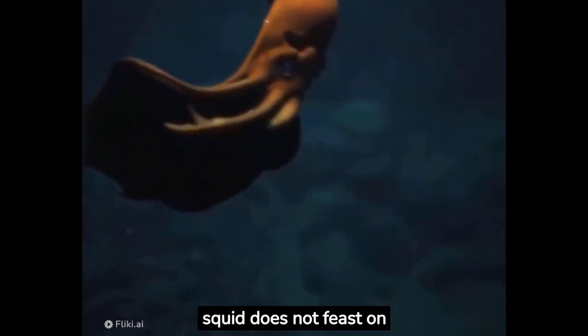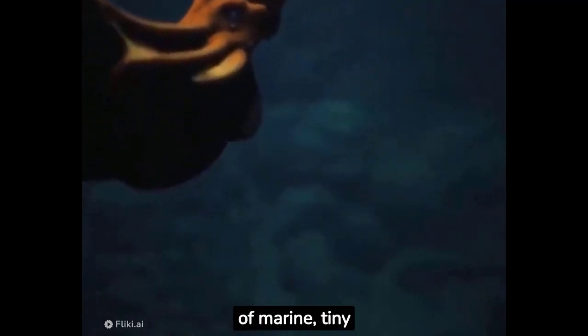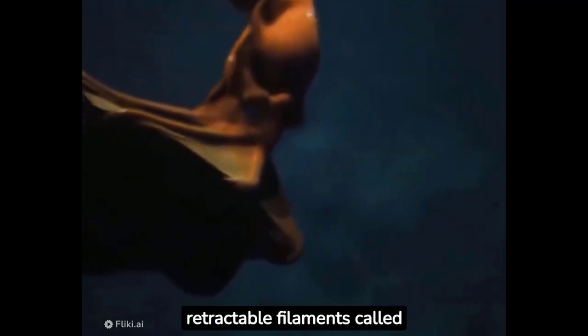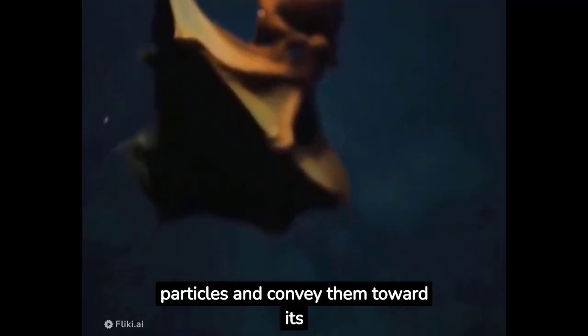The vampire squid does not feast on blood. It sustains itself on a diet of marine snow, tiny plankton, and other small organic particles floating in the water. It uses its long, retractable filaments called cirri to capture these particles and convey them toward its beak for consumption.